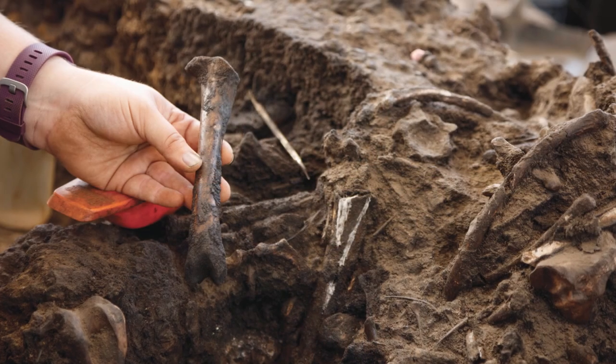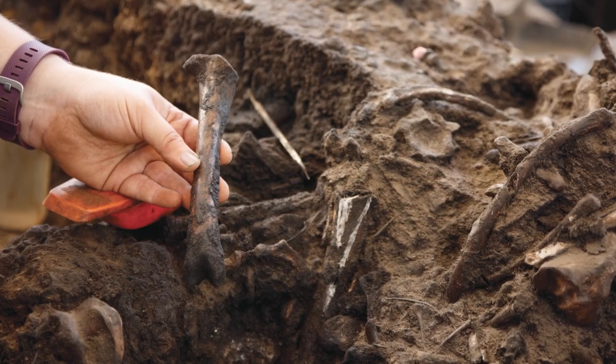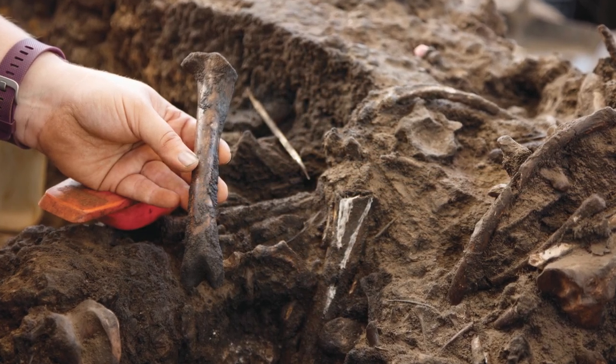Southern California has seen its fair share of change, as seen with the extraordinary fossil record. Paleontologists use fossil clues to best visualize what the ancient past must have been like.